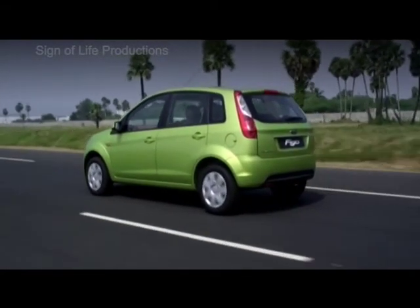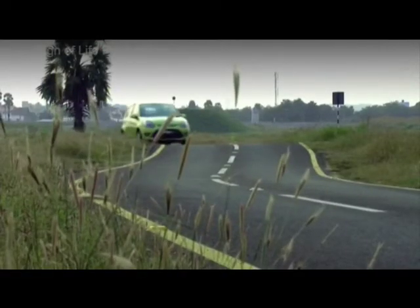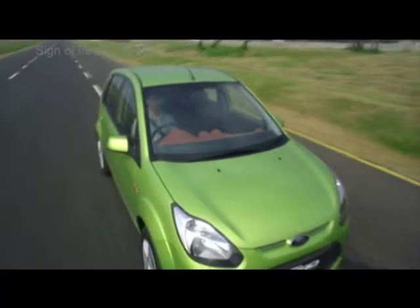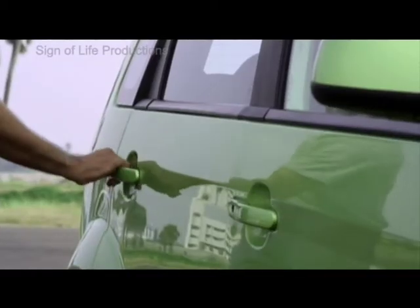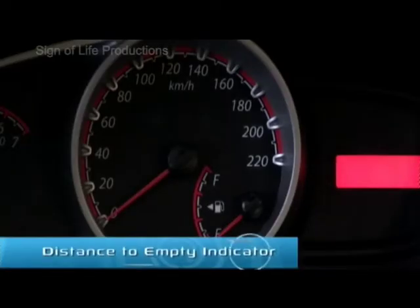With a wheelbase of 2,640 mm, the Ford Figo is the most spacious yet the most aerodynamic among all hatchbacks available in India today. The Ford Figo is also loaded with smart electronics-enabled features that make it a driver's delight — programmable keyless entry and an intelligent central locking system that puts in your hands the choice of exactly which doors to open.